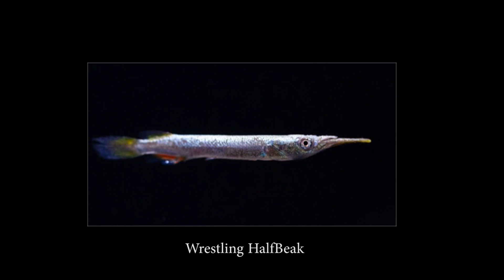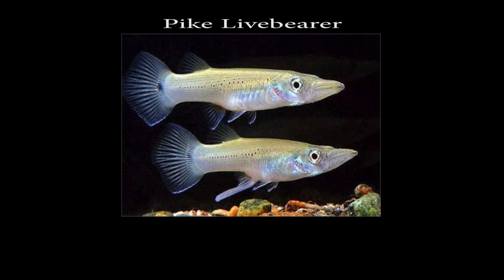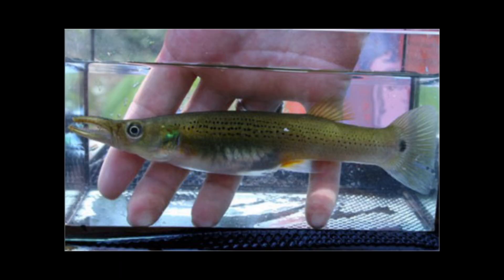Then you have wrestling halfbeaks — these fish can reach about four inches, they are livebearing fish, and you look at them and you definitely see a miniature gar. Similarly, you have the pike livebearer. I never knew about this fish until a commenter told me about it — big thank you for making me aware of this species. Just like the halfbeak, when you look at this fish you see nothing but a miniature gar. These fish are a little harder to find, but they're livebearers very similar to mollies.